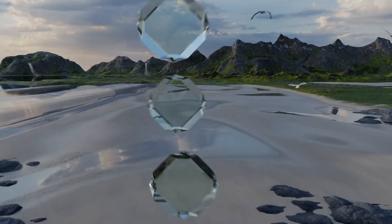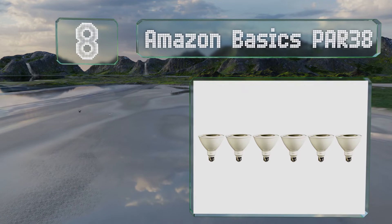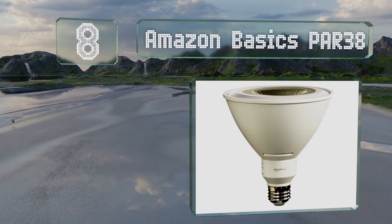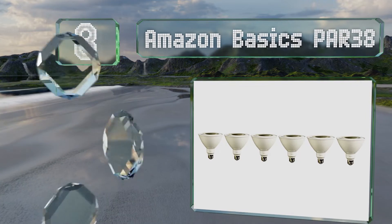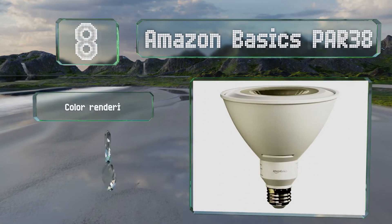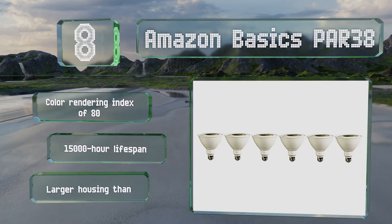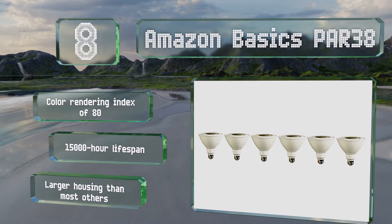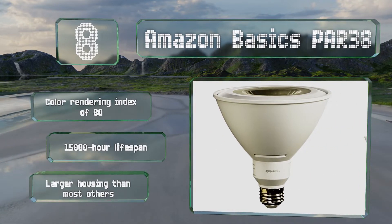Starting off our list at number 8, the Amazon Basics PAR38 achieve full brightness the instant you turn them on. Equivalent incandescent options would need 90 watts to function, but these efficient bulbs require just a sixth of that. They come with a color rendering index of 80 and a 15,000 hour lifespan. However, they also have a larger housing than most others.